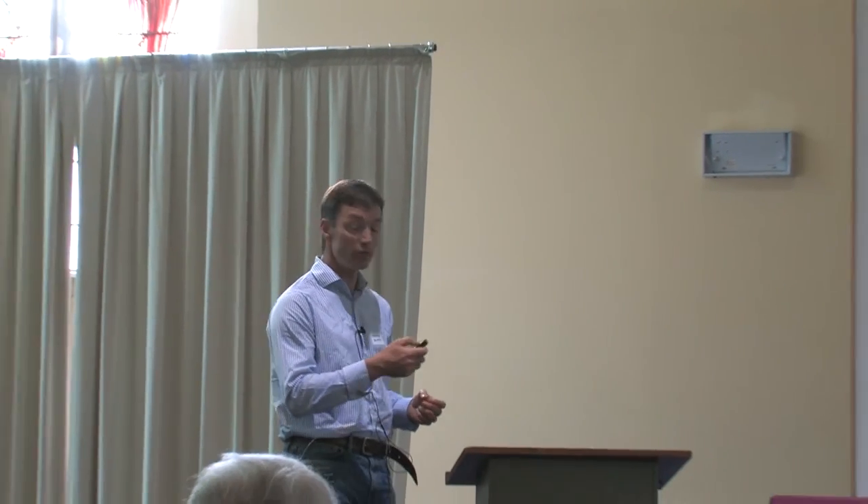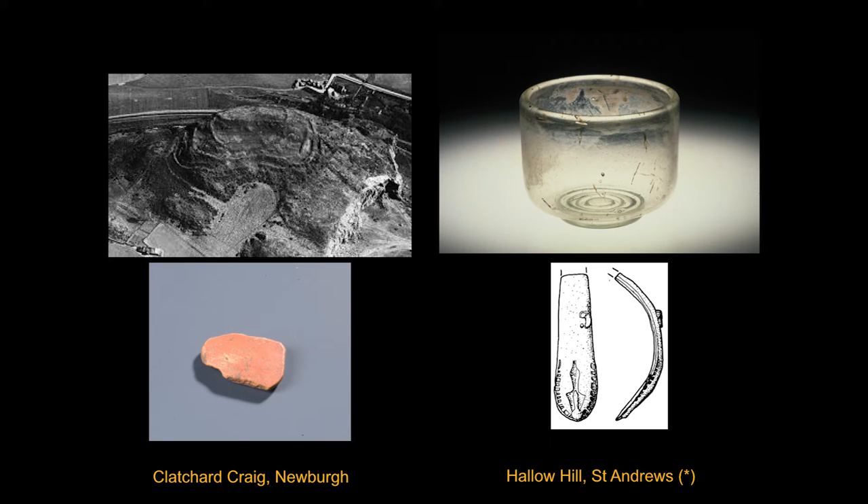We have hints. Some older excavations have produced scraps of Roman material. The heavily defended hillfort of Clatter Craig near Newburgh, smashed to pieces by quarrying, produced odd pieces of Roman material, including a sherd of late Roman pottery. From excavations at Hallowhill, there was a burial of Roman goods including a snakehead bracelet. Older 19th century finds, uncovered and then thoughtfully lost, include famous versions of vessels discovered in the Hallowhill cemetery just west of St Andrews. So there were locals in contact with the Roman world.